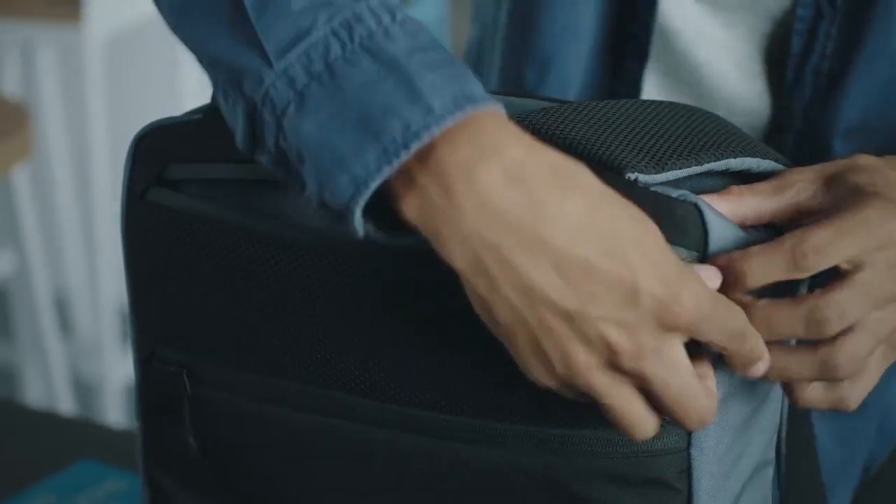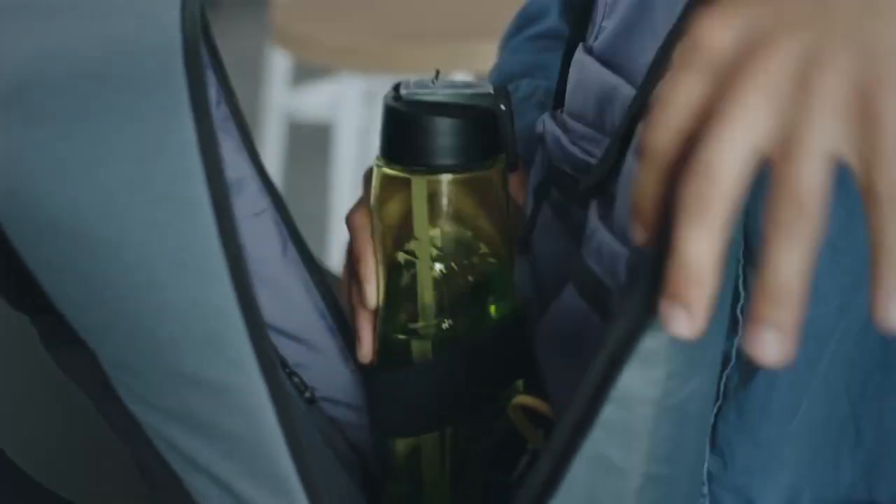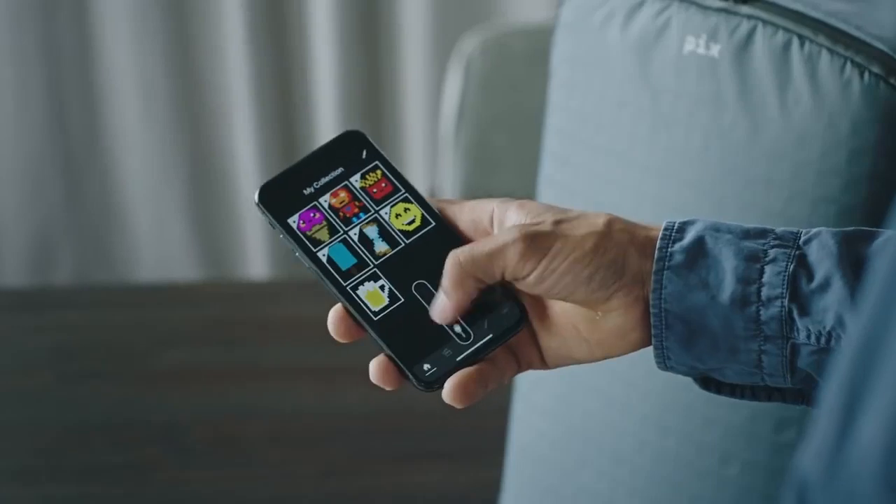After all, the Pix is still a backpack for your stuff. It's designed to be roomy, convenient, and stylish, with enough compartments to carry everything you need. Highlight your personality with Pix.